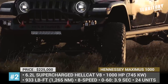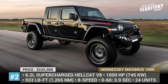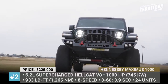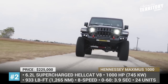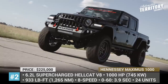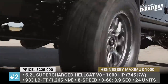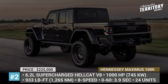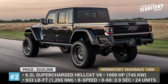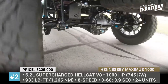Instead of the 3.6L Pentastar V6, it is powered by the 6.2L supercharged Hellcat V8 that is further boosted to produce 1,000 horses and 933 pound-feet of torque. To travel all kinds of terrain, the model also gets a 6-inch lift kit and a suspension upgrade, new wheels with BFG off-road tires and more rugged bumpers. The Maximus will be manufactured in a 24-unit limited run, 4 of which have already been delivered to customers.